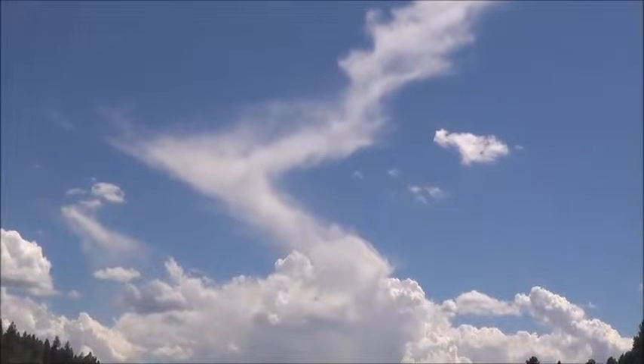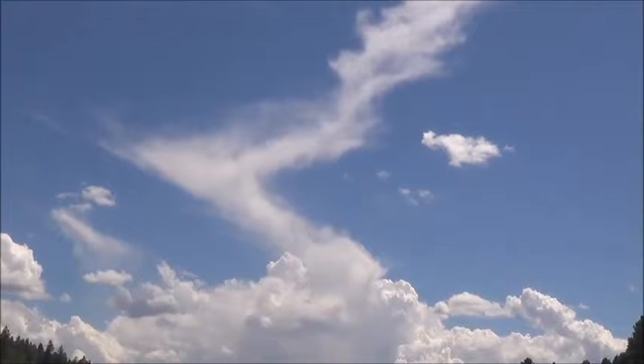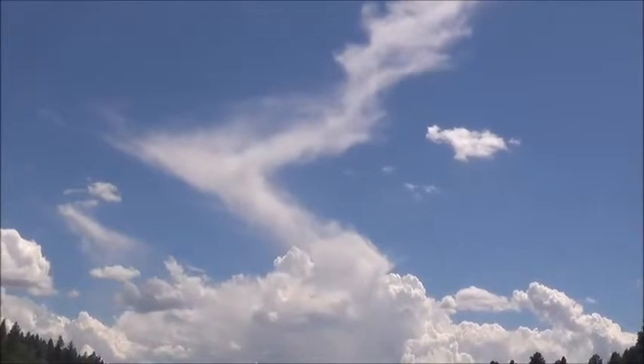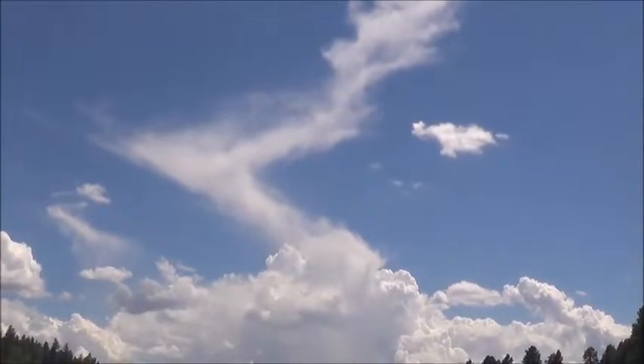It reminds me of the process of ascension, and how we're beginning to recognize the finer vibrating energies in our human energy bodies.